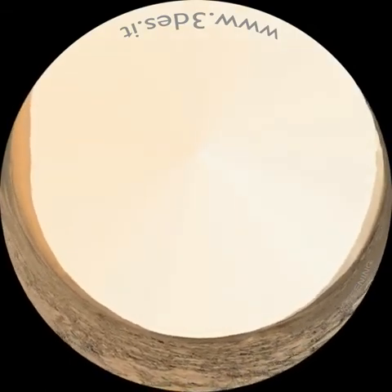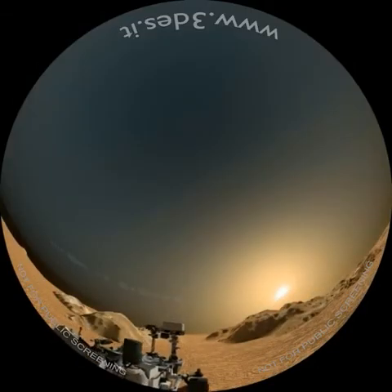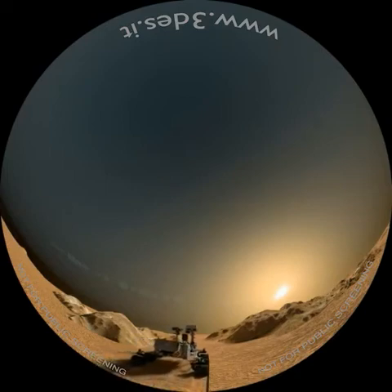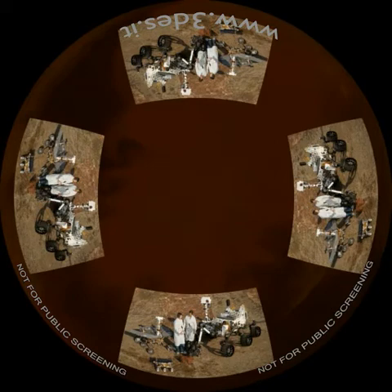L'interno del cratere Gale presenta evidenti tracce di fenomeni alluvionali. Grazie a un nuovo sistema di navigazione autonoma, il rover, nei primi 1800 giorni di permanenza sul pianeta, ha già percorso 18 chilometri. Grazie alle sue buone doti di scalatore, Curiosity ha finora superato un dislivello di ben 400 metri. Nel luglio del 2020 verrà lanciata una versione aggiornata di questo rover, che avrà come obiettivo principale quello di cercare forme di vita elementari sul pianeta, soprannominato Mars 2020.